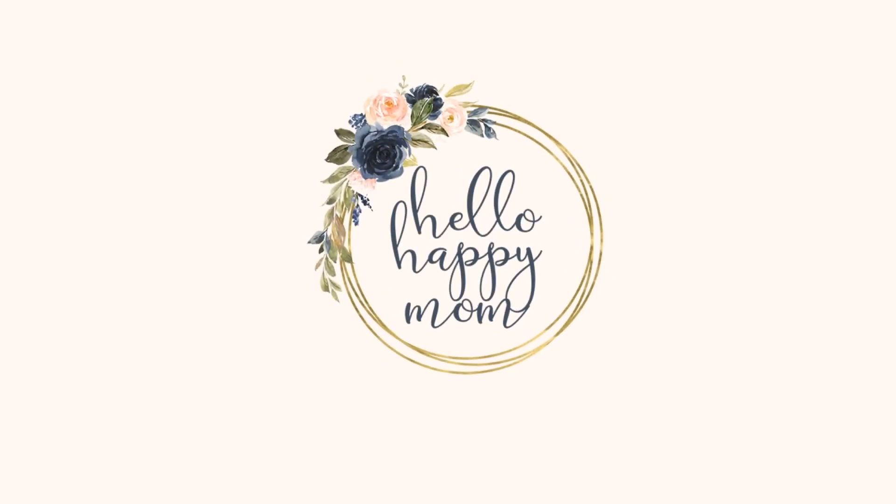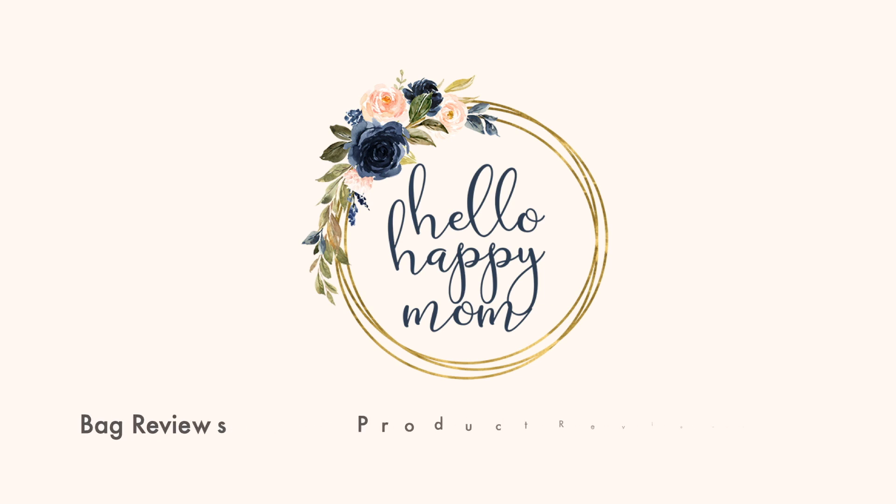Today we're talking about what's in my kids' Easter baskets. Hey guys, welcome back to my channel. My name is Nicole and on this channel we talk about everything from product reviews, bag reviews, motherhood, and more. So if you're new here, definitely consider subscribing. Today I'm going to show you what's in my kids' Easter baskets.